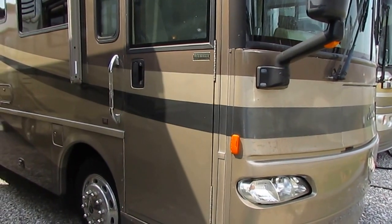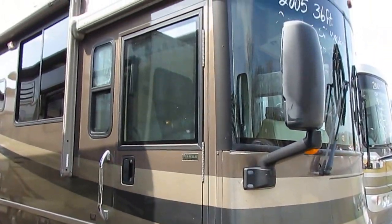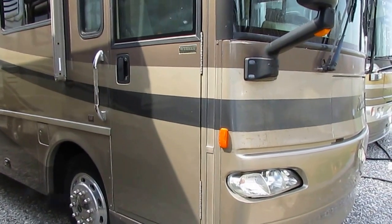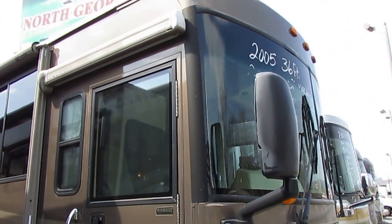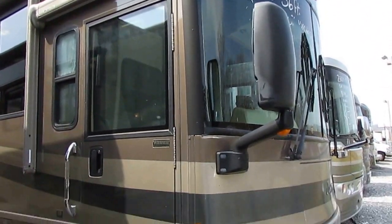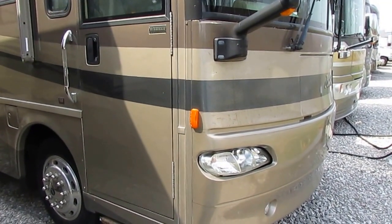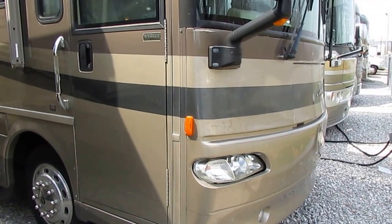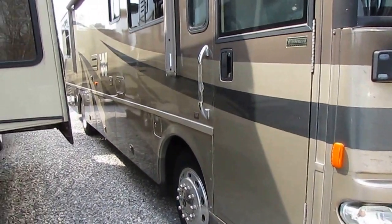This is a 2005 Winnebago Journey 36G with the optional 350 horsepower 7.2 liter Cummins turbo diesel — the standard was a 300. This was a very expensive option. This thing is loaded with about every option you can put on it. In fact, I've got the original factory window sticker inside. It had $45,000 worth of add-on options, bringing it up to $199,000.